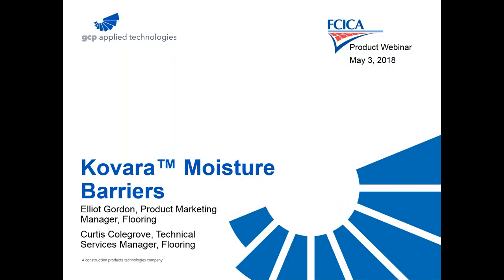Welcome to the FCICA Product Promotional Webinar Series. We are pleased to have Elliot Gordon and Curtis Colgrove from GCP Applied Technologies with us today. Elliot, the floor is yours. Thank you so much, Lizzie. I apologize to everyone for that technical issue. Thank you to the entire FCICA team for this opportunity to present our Colvara Moisture Barriers. My name is Elliot Gordon. I am Product Marketing Manager for GCP Applied Technologies Specialty Flooring Group, joined today by Curtis Colgrove, our technical service leader for our Colvara Moisture Barriers.